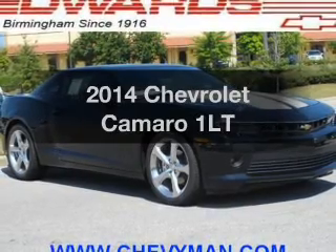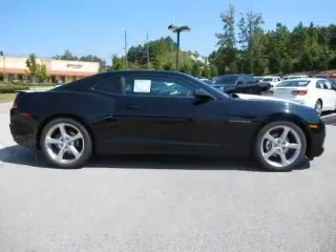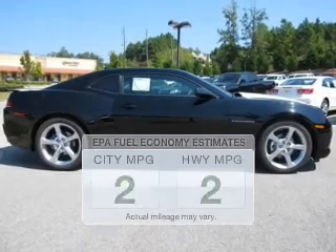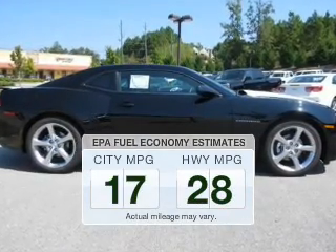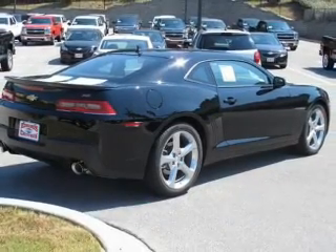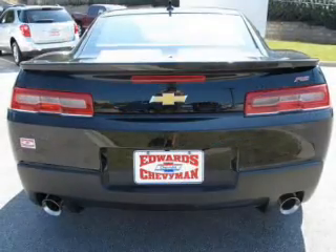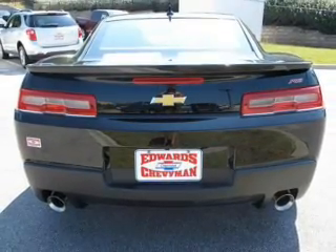Imagine yourself in this 2014 Chevrolet Camaro. Travel the roads in style and comfort in this great vehicle. Run all over town and back to home again without worrying about filling up when driving this fuel efficient ride. The powertrain includes rear wheel drive with a reliable six-cylinder engine that responds smoothly to its six-speed automatic transmission.